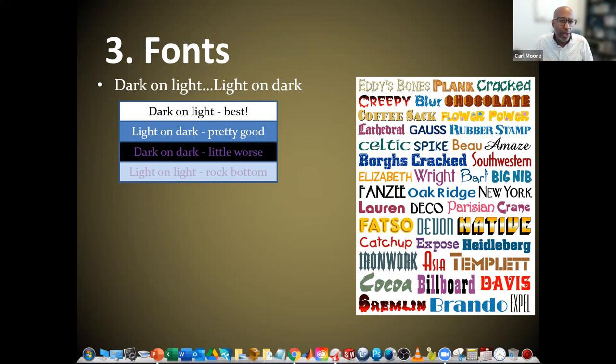The next thing I want to talk about is the use of fonts. There are really four different font types in terms of colors. Dark on light is the best choice — dark letters on a light background are very easy for people to see. Light on dark is also pretty good; the only negative is you'll use more ink to print the poster because you need to create that dark background. Dark on dark, while not bad, is not as good as the first two. And light on light is rock bottom — something you definitely want to stay away from.